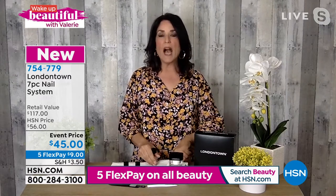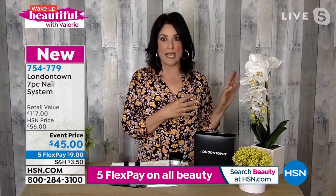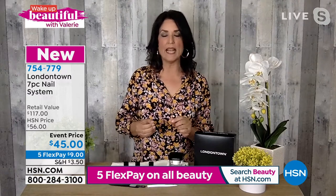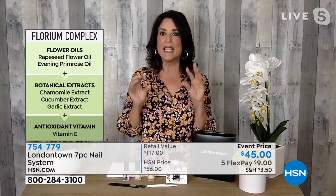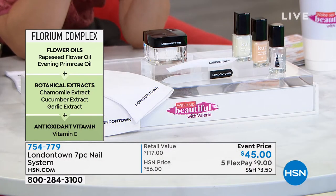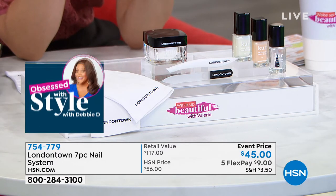My nails stopped chipping. I love that I can have natural nails, and I love that all the bad stuff I can't pronounce is out of it and all the good stuff is in it. We have a proprietary Florium complex — that's rapeseed oil, all botanicals and all naturals. There's evening primrose, chamomile, and garlic extract, which hardens the nails naturally. It's none of those weird things you can't pronounce in your nail polishes. This is everything you need — good to go.